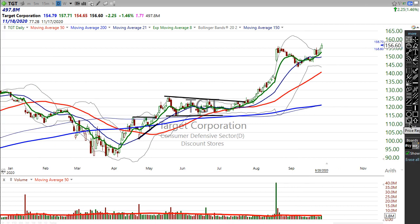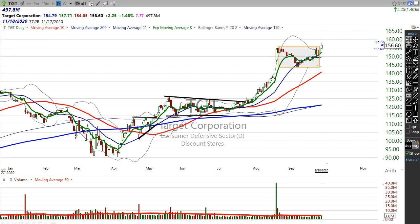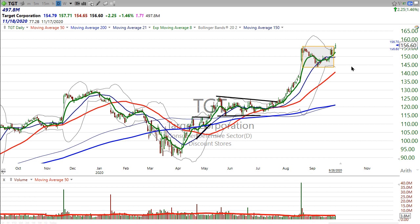And so if we just look at where the box is, this was the high here, and then this was the low. So this stock has been in this trading range here until today. Now the box has to expand to take into account today's prices.